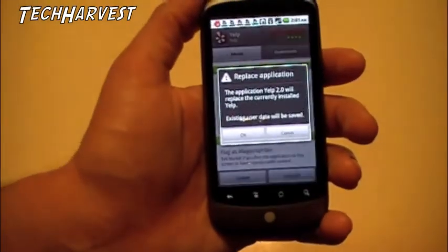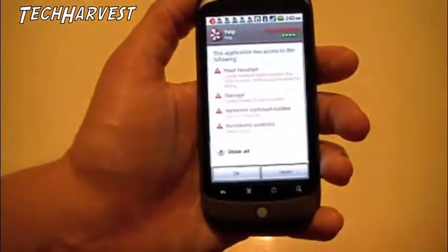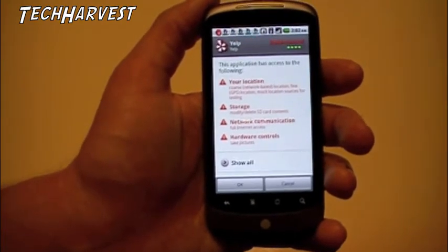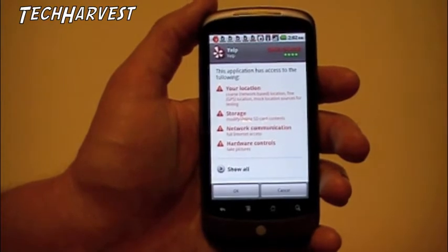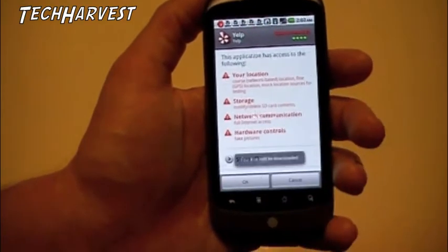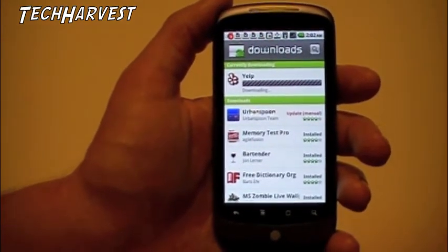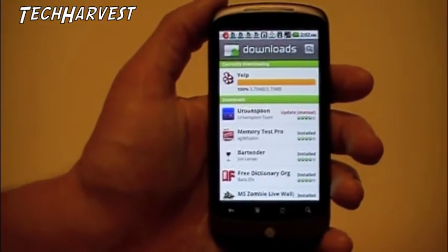We're going to update it. It has access to my location, storage, network communication, and hardware controls — it allows use of the camera. That's fine. We're going to update that. And once that's done, we're going to see what Urban Spoon wants to change on the permissions.